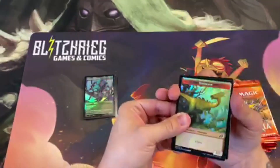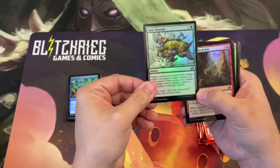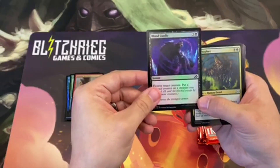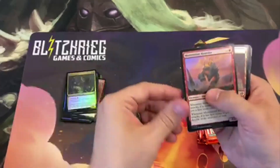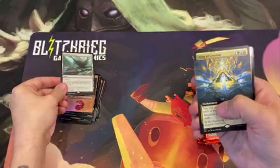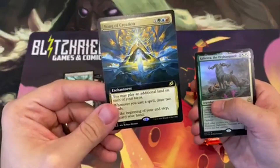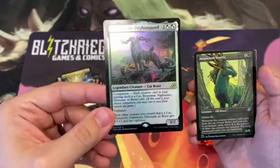We've got a foil Dinosaur token with haste, there we go. Ram Through — fun for those trample cards. Here's our foil land and a nice little rare land. We've got a full art enchantment, Song of Creation, for all you Temur fans out there. And another companion here, nice and foily.